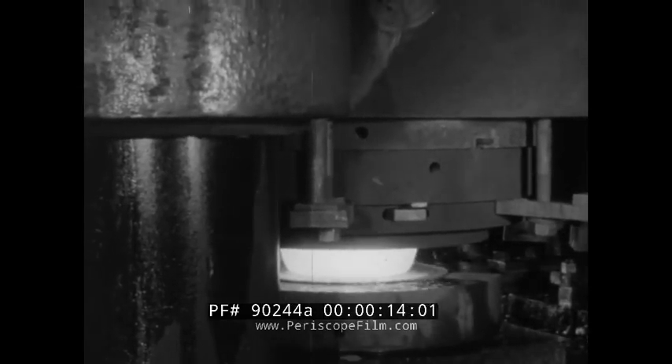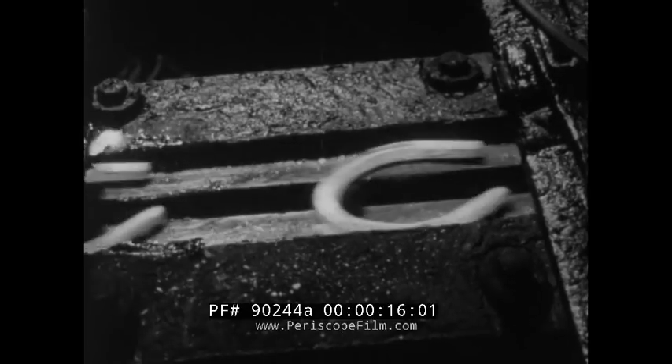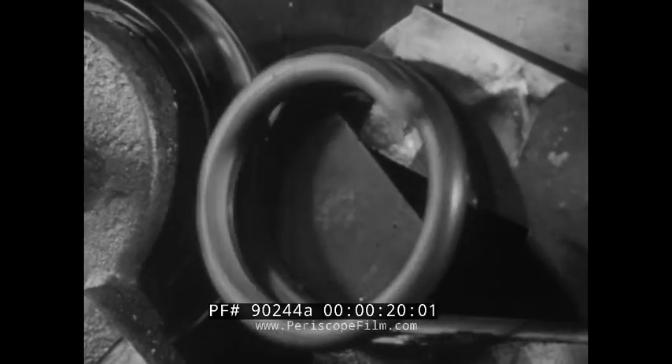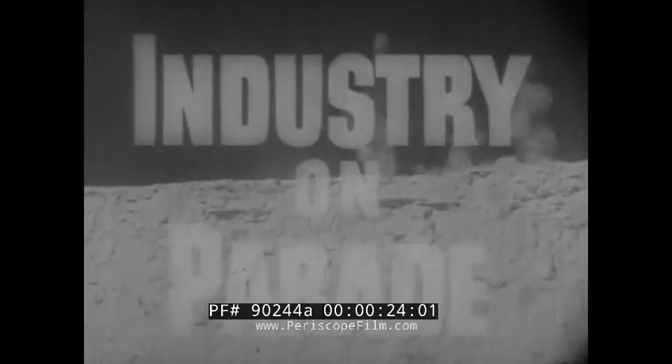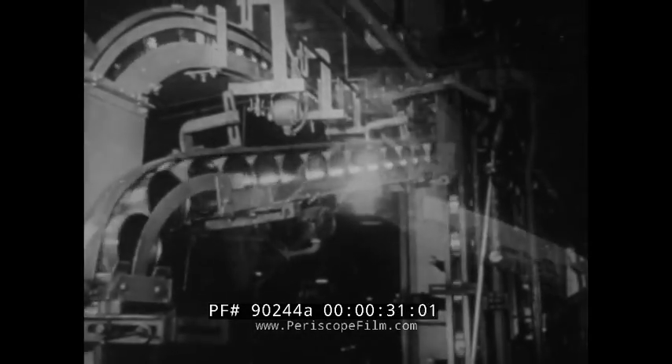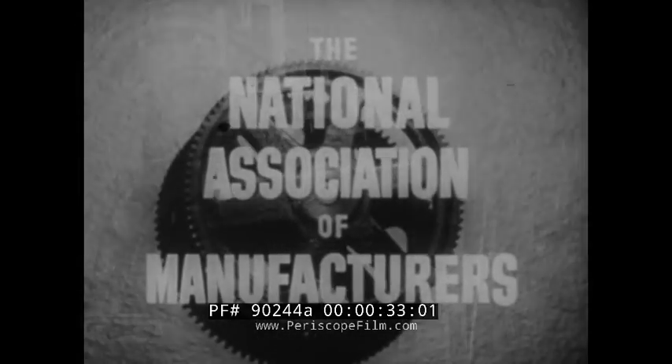Where does most of our steel output go? What are some of the vanishing uses for steel, and how is steel's usefulness being expanded? Industry on Parade, Peabody Award winner for public service, produced on film each week by the National Association of Manufacturers.